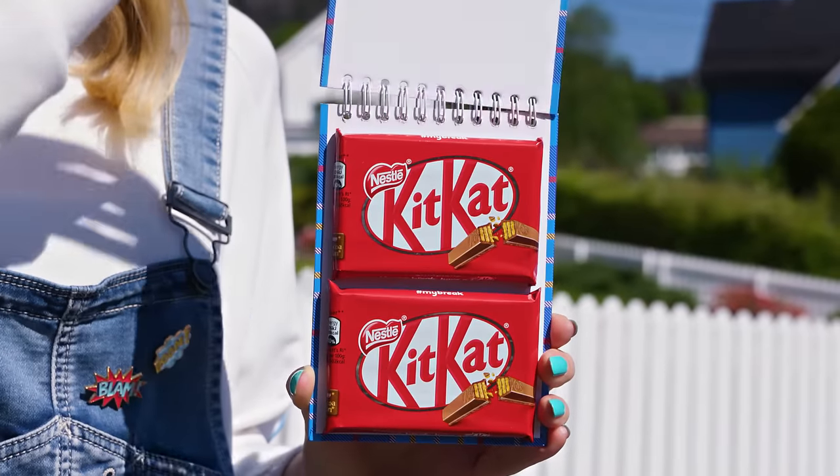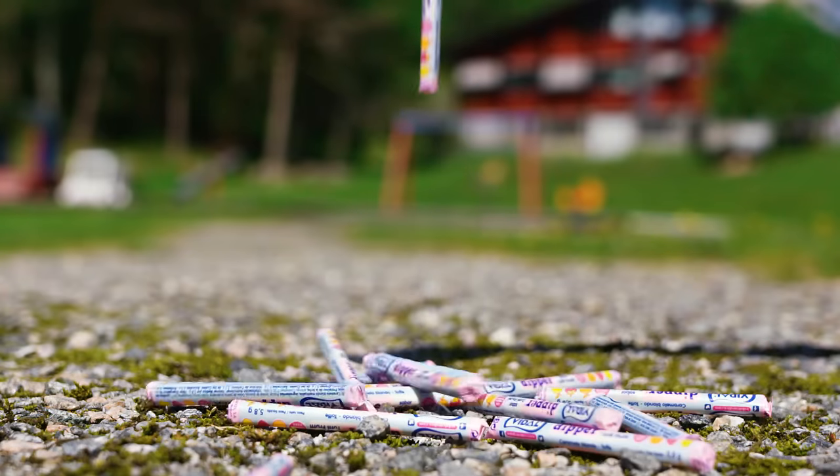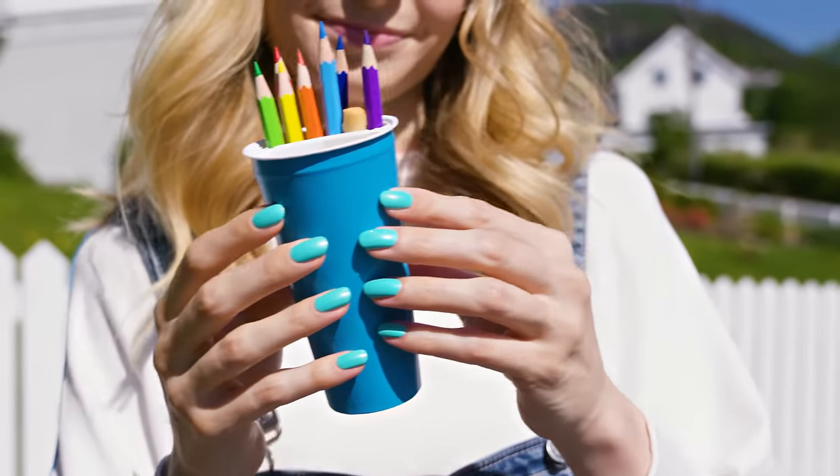Remember guys, a small sugary treat here and there is ok, but in general healthy food is the way to go! Wish you an amazing school year and I'll see you soon, bye!